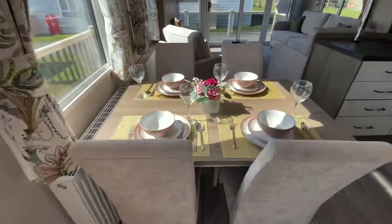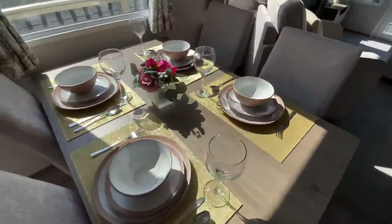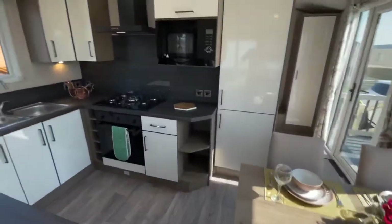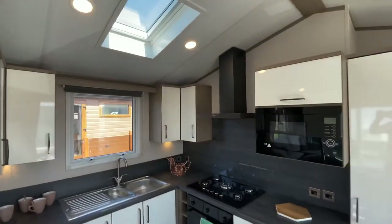Freestanding dining area next to the spacious modern kitchen with stand-up fridge freezer, built-in microwave, and skylight.